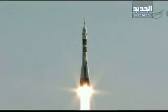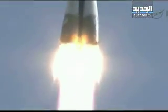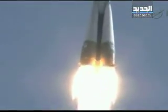And as you can see, liftoff of the Soyuz TMA-04M on its way for the crew to join the International Space Station Expedition 31 crew, carrying Flight Engineers Gennady Padalka, Sergei Revin, and Joe Acaba into space.